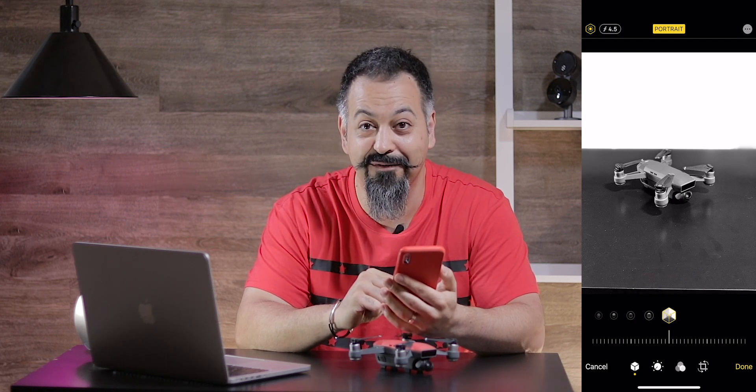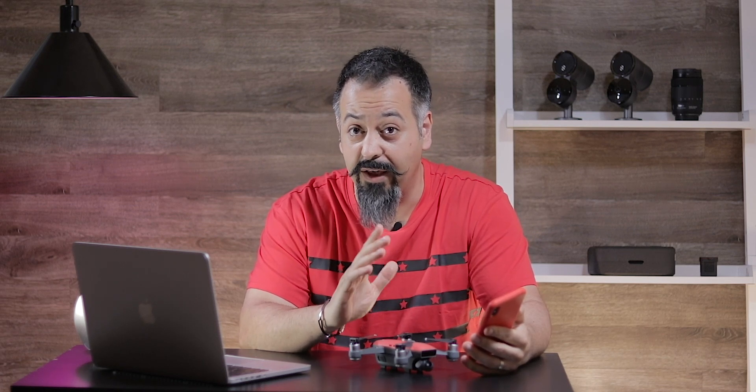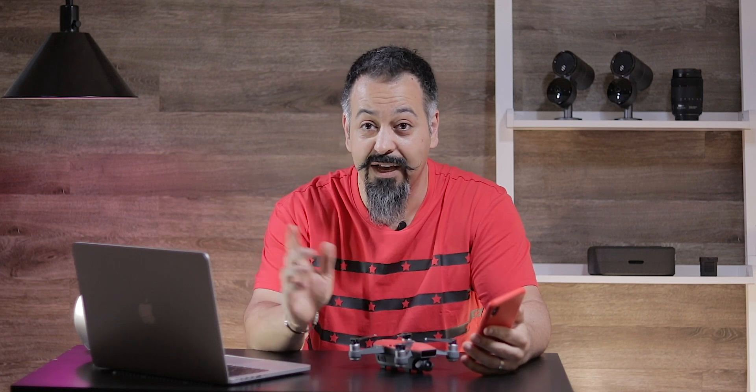What do you guys think? So these were the two new features that Apple showed off, which again, you don't need the new iPhone 11 to take advantage of. If you have an iPhone 10, 10S, or 10S Max, with a software update to iOS 13, you will be able to get these features.